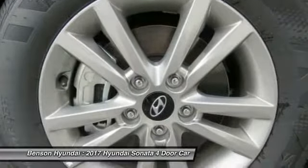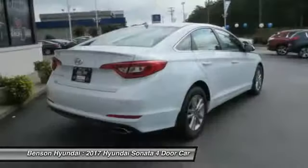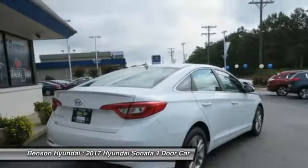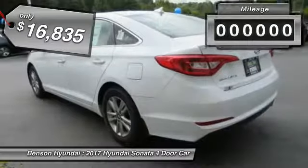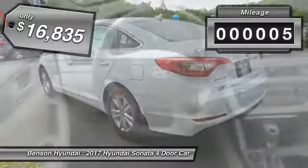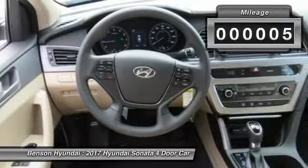Don't forget the exterior corrosion protection — a 14-step roto-dip system that provides unmatched protection for your Sonata — and it is priced below $20,000. This vehicle has less than 100 miles. Come see the car for yourself.